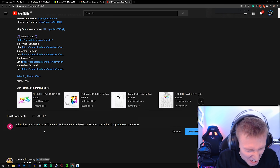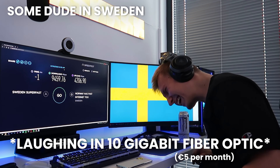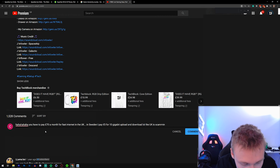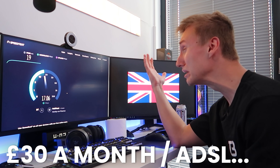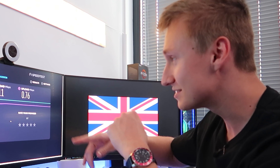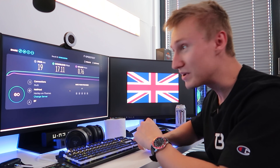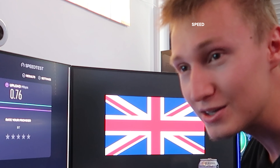In Sweden you only pay 5 euro per month for 10 gigabit upload and download, 0 millisecond ping. You are getting scammed in the UK. It's the year 2020 boys — check out the sick internet we got here. It's freaking wicked mate, look at this, we got less than one megabit on the upload speed.